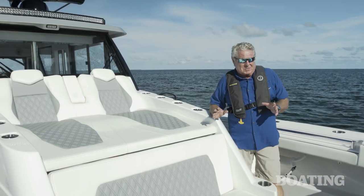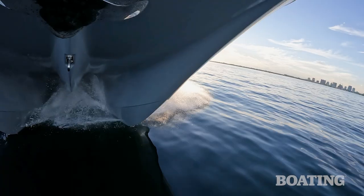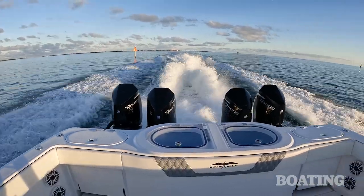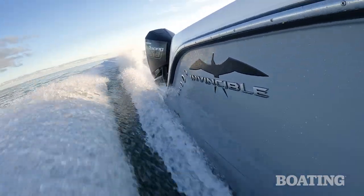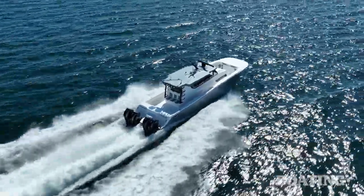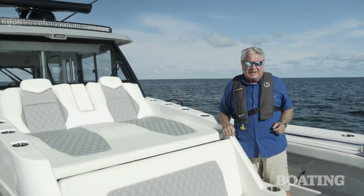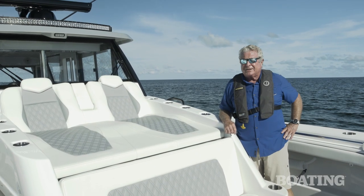The 46 Pilot House is built on the proven hull of the 46 Open—that Morellian-Melvin performer. What I like about the Invincible brand is that it's a semi-custom boat; you can have it designed any way you want it. I'm Randy Vance on the 46 Pilot House in Biscayne Bay.